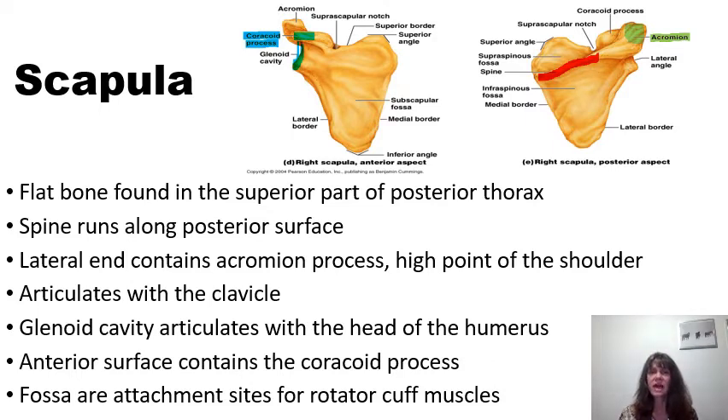As we look at the anterior view of the scapula, we also notice the subscapular fossa. A fossa is a pit or a depression. It is in the subscapular fossa that we find the subscapularis muscle.